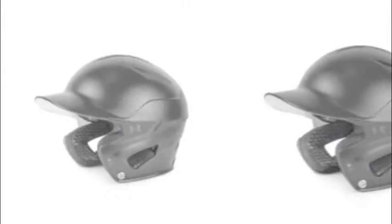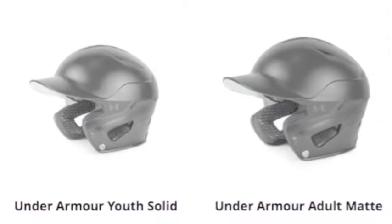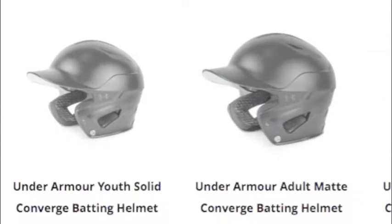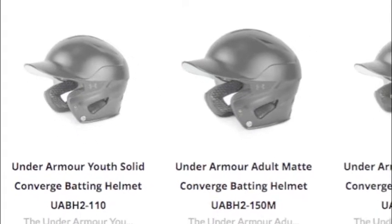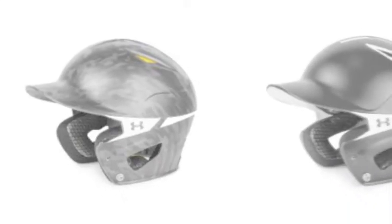The Under Armour Converge line features protective equipment for both catchers and batters to keep them safe at the plate. The Converge catcher's gear includes helmets, chest protectors, and leg guards, all of which are extremely strong and durable.